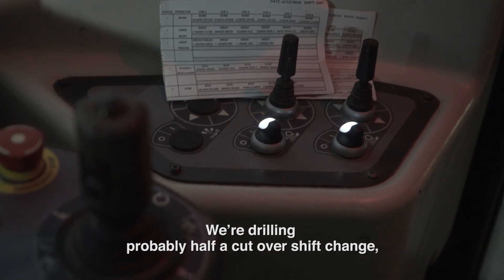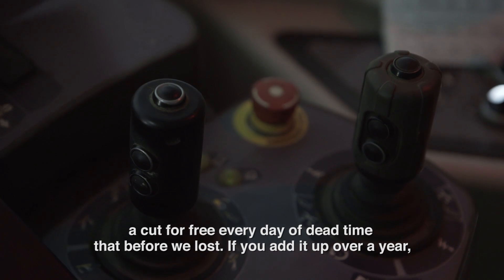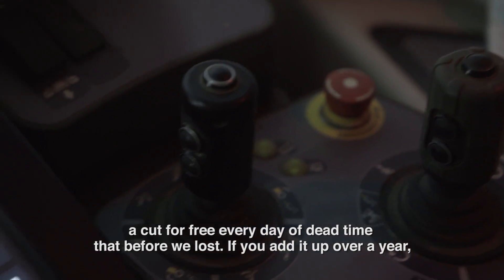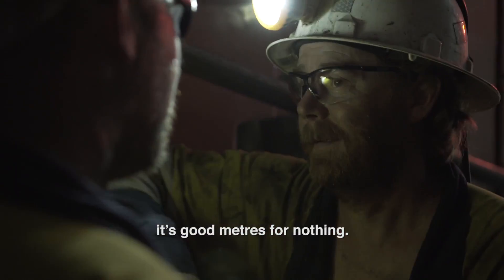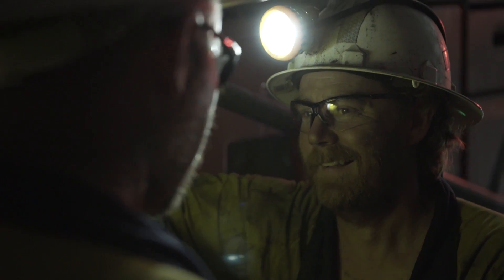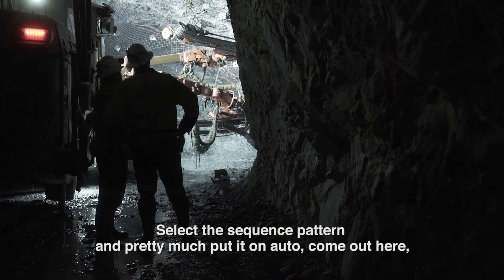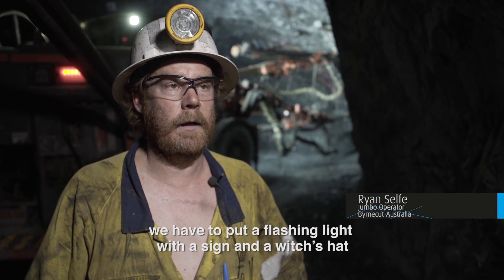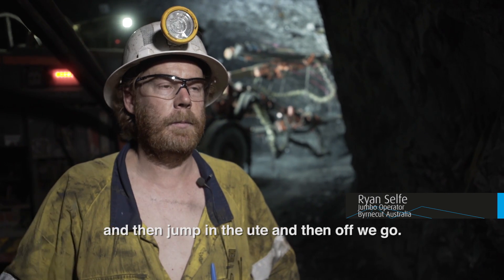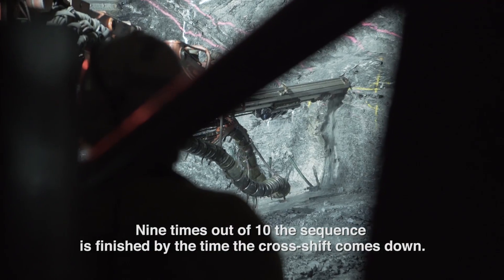We're drilling probably half a cut over shift change — a cut for free every day of dead time that we previously lost. If you add it up over a year, it's good metres for nothing. You select a sequence pattern and pretty much put it on auto. We have to put a flashing light with a sign and a witch's hat, then jump in the ute and off we go. Nine times out of ten the sequence finishes by the time the cross shift comes down.